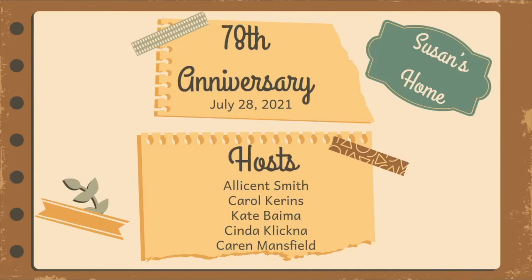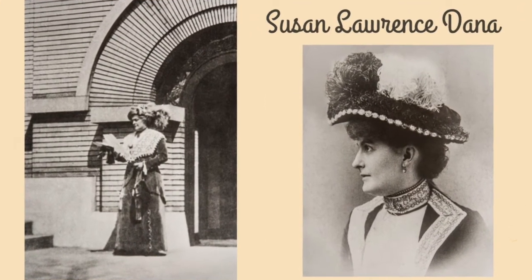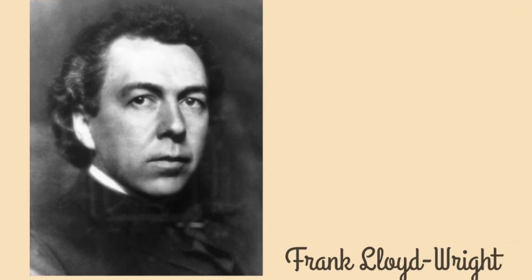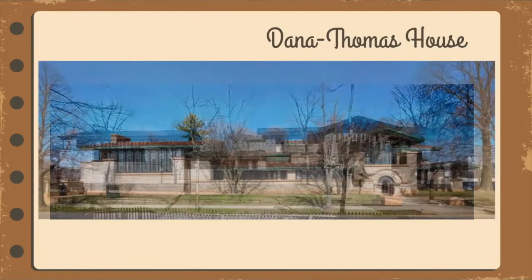The most famous and largest auction in Springfield marks its 78th anniversary this week. That was the auction of the extensive collections of Susan Lawrence Dana, socialite and world traveler who had her house designed by Frank Lloyd Wright. There was so much to sell that it took six days, two sessions per day.